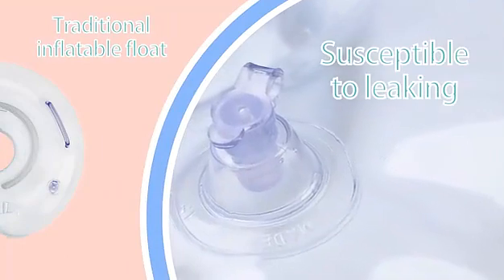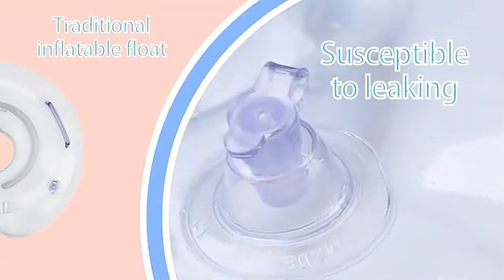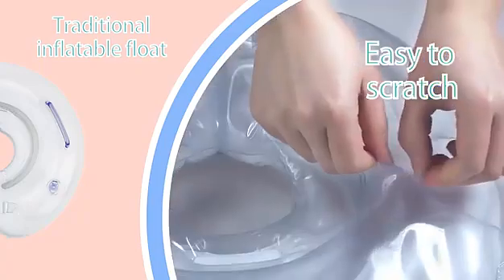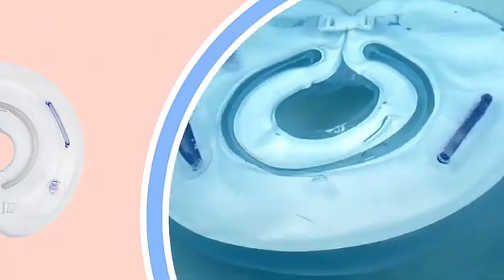Traditional inflatable floats produce many safety hazards, such as simple jet valves susceptible to leaking and thin materials easy to stretch, endangering your baby's safety.